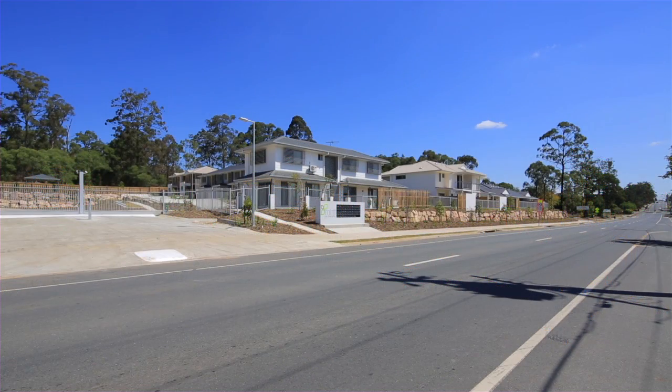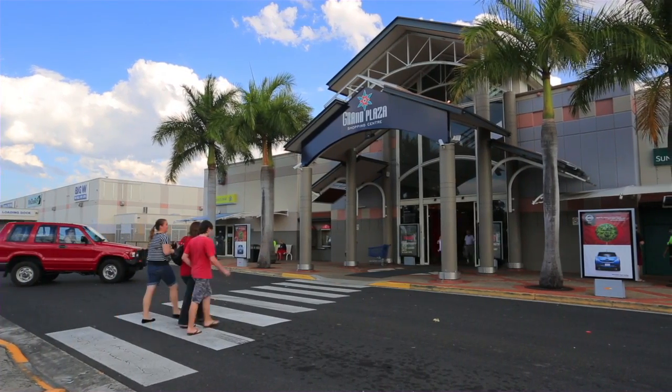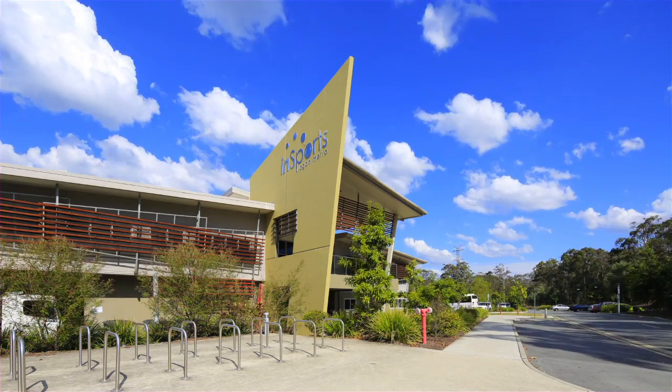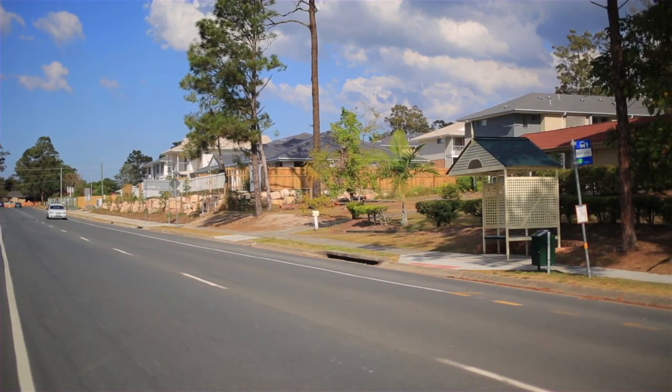Mint on McCarthy is located in an established area with an array of amenities close by. Just minutes to the major shopping and dining hub of Grand Plaza and walking distance from the Village Square Shopping Centre. The convenience of schools, tertiary campuses, medical services, restaurants, sporting and recreational facilities and public transport are all within easy reach.